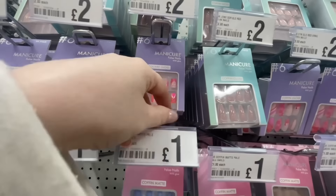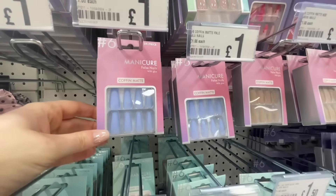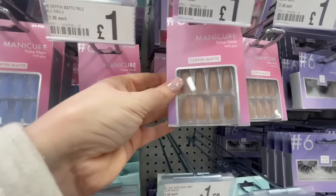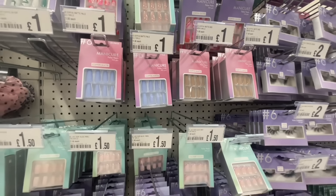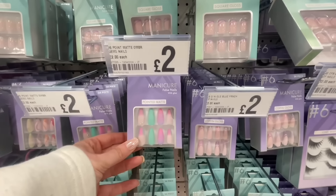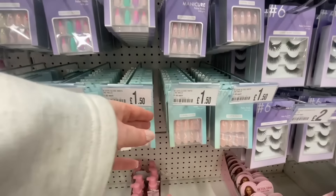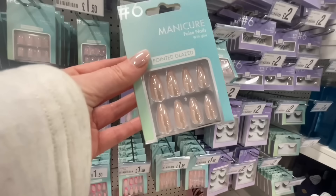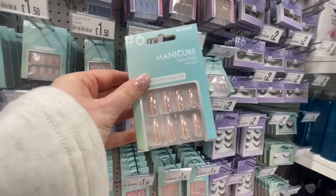This Poundland also had a large selection of false nails. I used to always go to the salon for acrylics but since discovering Poundland nails I now do my own. These are Poundland nails I've got on at the moment and they were £1.50 - I just stuck them on, cut them down and shaped them to the size I wanted. I buy the coffin nails and just cut them down. These nails actually last me at least two weeks. They had a large variety with so many different colours - pinks, greens and beiges.